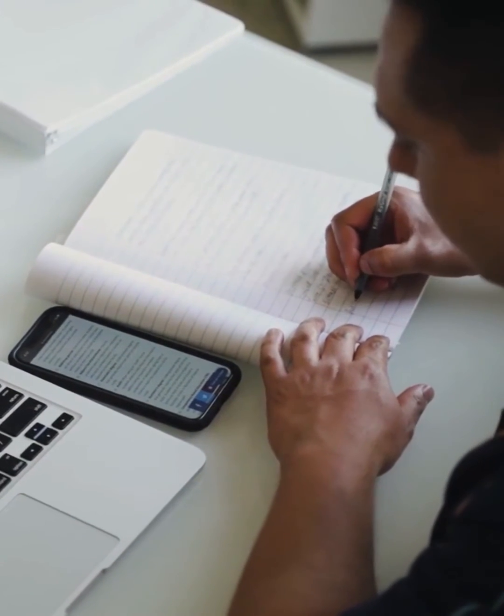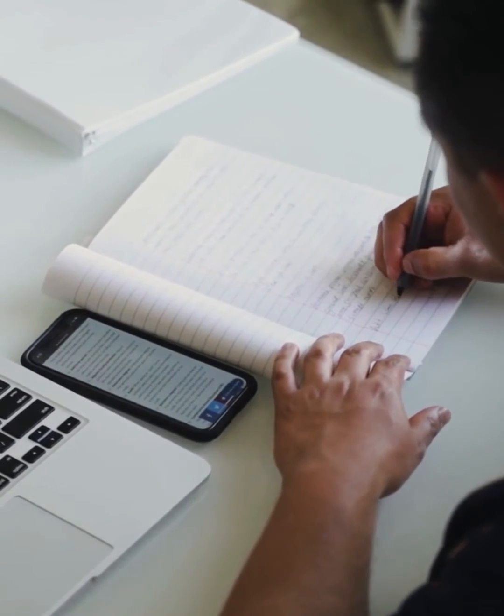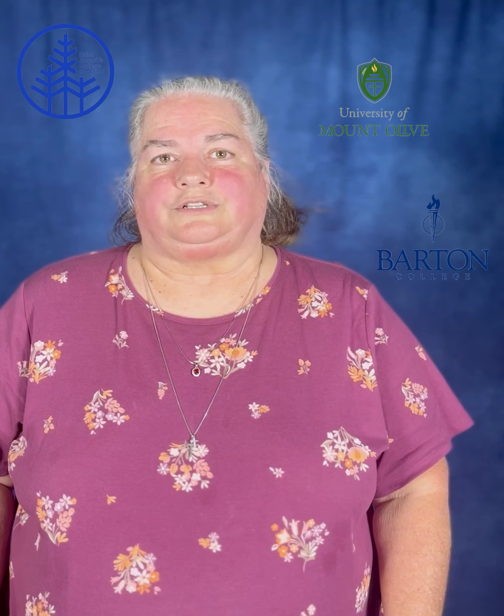This program is 100% online for those trying to balance work, life, and school. After graduation, students who want to pursue a bachelor's degree already have 10 courses that will transfer to a four-year university. We have agreements with the University of Mount Olive and with St. Joseph's College that will take all of our credits.